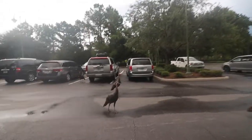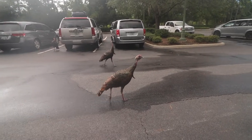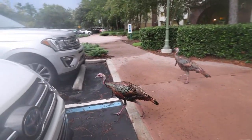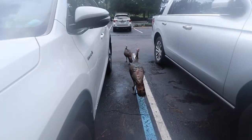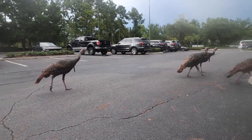Wild turkeys! Gobble, gobble, gobble! Are they going in my car or what? Gobble, gobble, gobble!